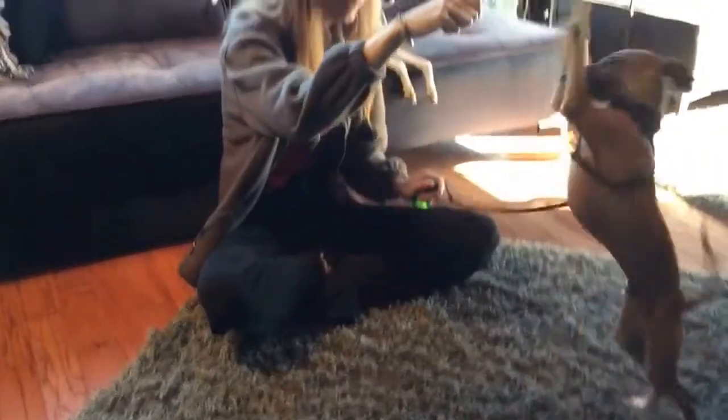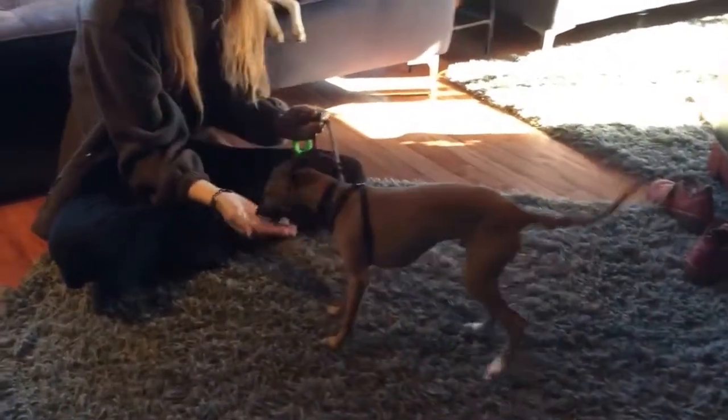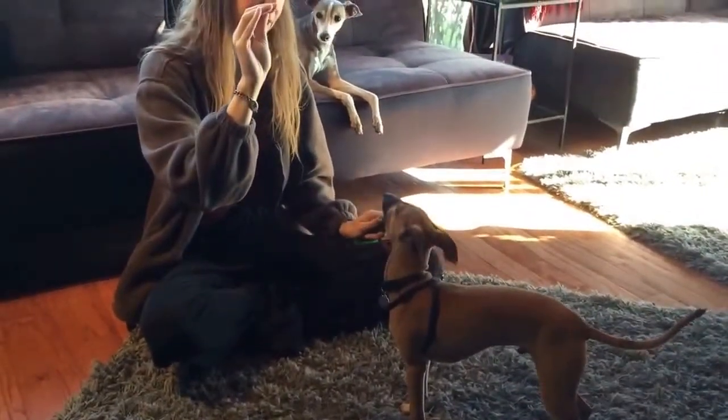Well hey everybody, welcome back to Cloe Peppy. This is Chanda Hagen and I'm Wes Hagen, and this is our little puppy Peregrine. He is learning today how to do puppy push-ups. Why don't you explain to us Chanda what puppy push-ups are?